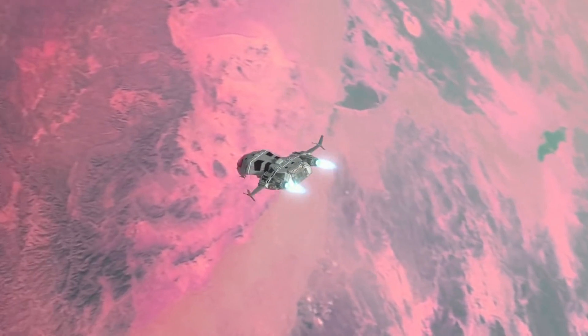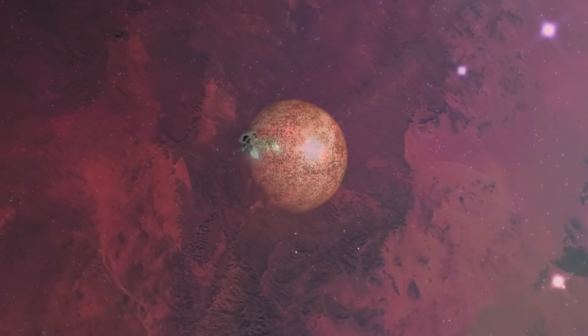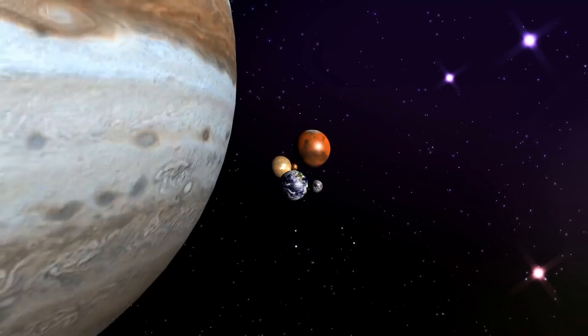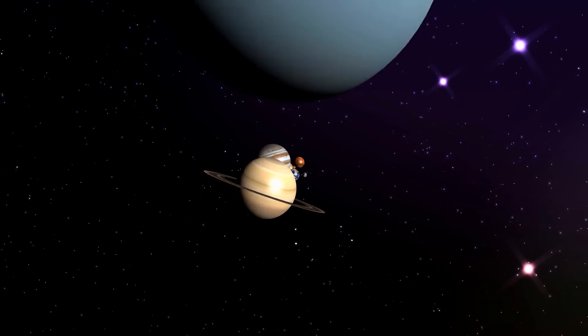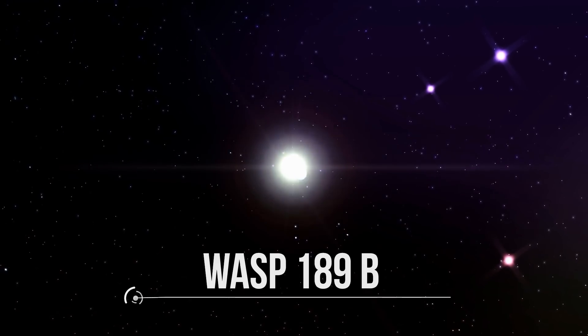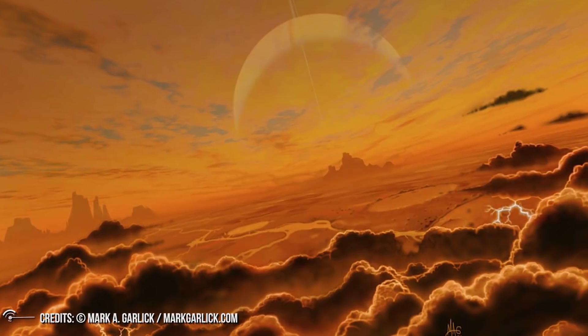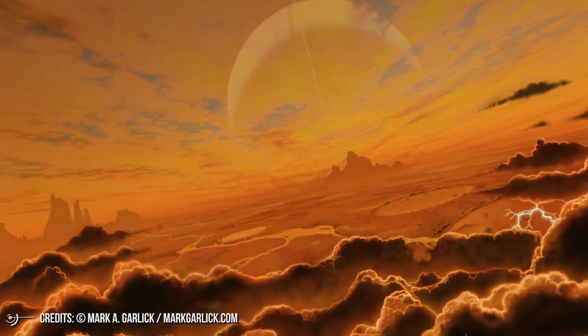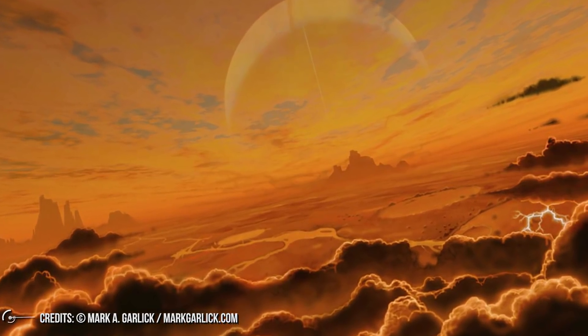Fasten your seatbelt because today we want to talk about a planet. Don't worry, we are not talking about a planet in our solar system. We will be talking about an exoplanet. Its name is WASP-189b. The question is, why are we going to talk about it? What's special about WASP-189b?